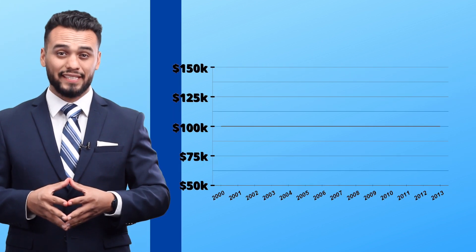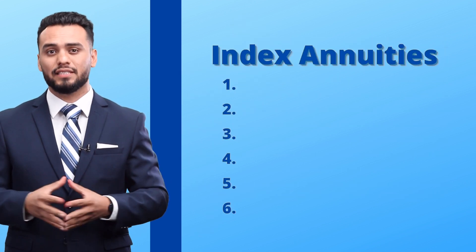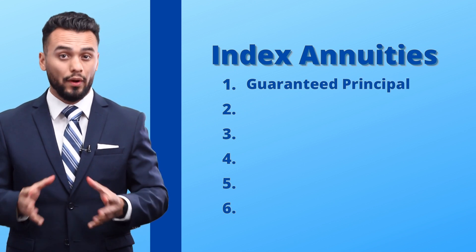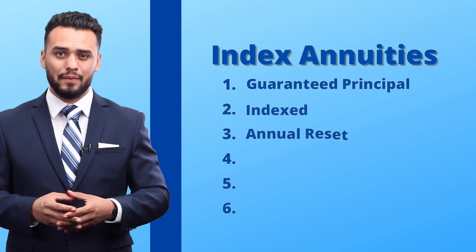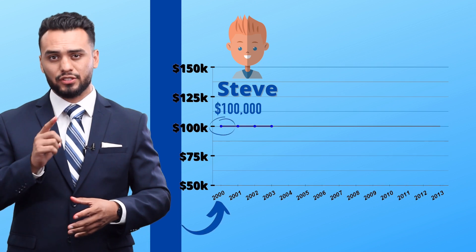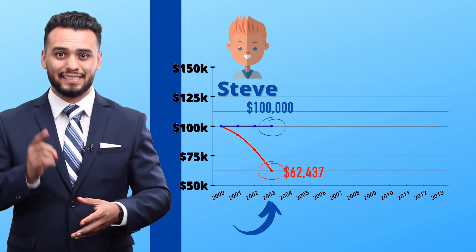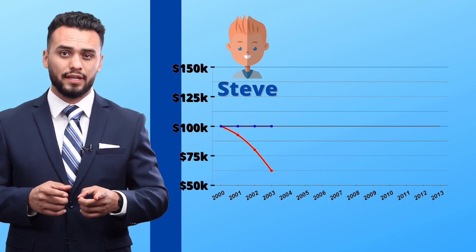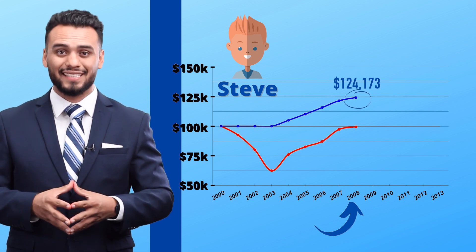Hypothetically speaking, let's say it's the year 2000 and Steve has rolled over $100,000 into an index annuity. There are six components to an index annuity. The first is guaranteed principal — meaning Steve's $100,000 is guaranteed to never drop below $100,000. Second, his money is indexed with the market, so if the market goes up, so does his money. The third is annual reset, meaning his annual gains get locked in. So Steve's money would have been protected from 2000 to 2003, and in 2003, when Bob's savings dropped to about $62,000, Steve would still have his $100,000 because of guaranteed principal. Then from 2004 to 2008, Steve's index annuity would have grown to $124,000 because it's indexed with the market.